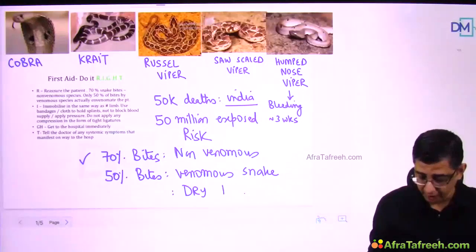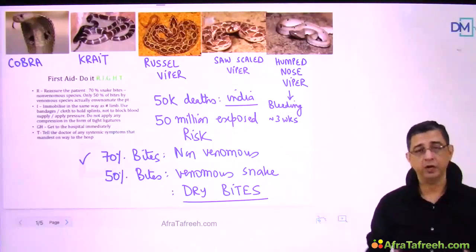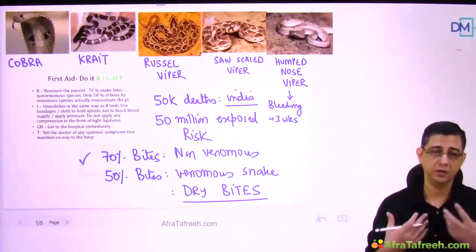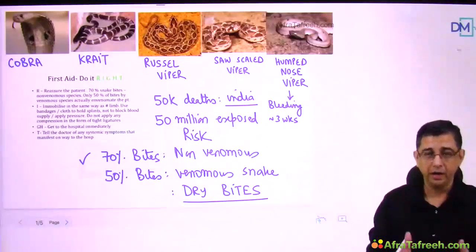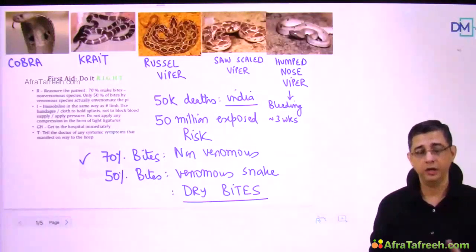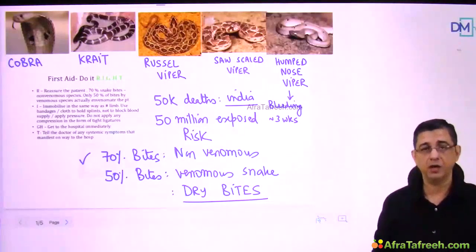The fear of dying can contribute to excessive catecholamine release, causing heaviness in the chest, breathlessness, and dilated pupils — giving an impression of envenomation. But gradually you'll realize these symptoms are related to the fear component, not actual venom.